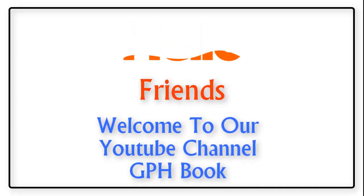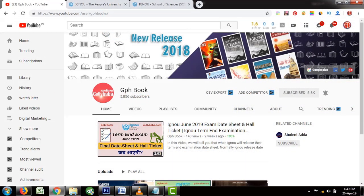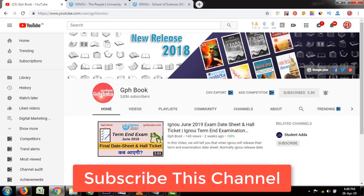Hello friends, welcome to our YouTube channel GPH Book. Today I will tell you about the important documents you have to carry to your IGNOU June Term Examination 2019 examination center. But friends, before starting the topic, please do subscribe to our channel for more updates.